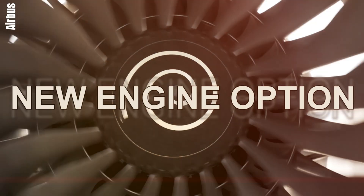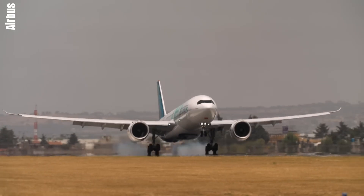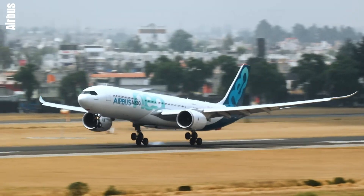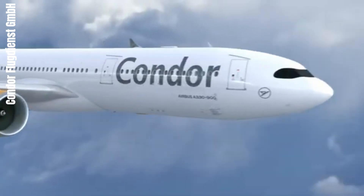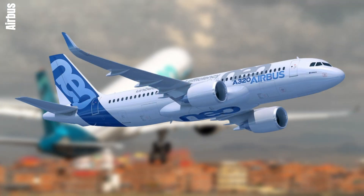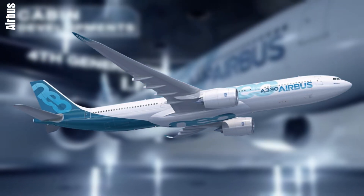Airbus NEO, officially known as the New Engine Option, emerged in December 2010 as a groundbreaking initiative by Airbus to revolutionize its aircraft lineup. It aimed to meet the urgent industry demands for improved fuel efficiency and reduced environmental impact, targeting the A320, A321, and A330 aircraft families.